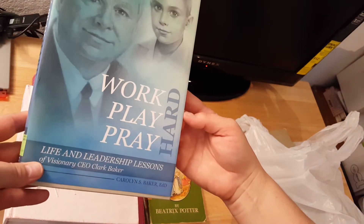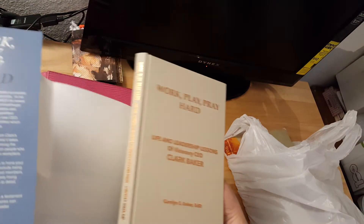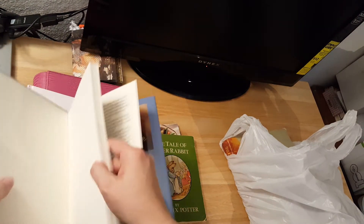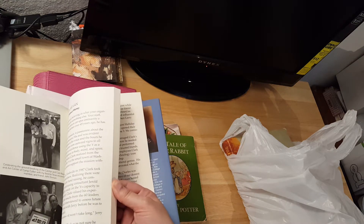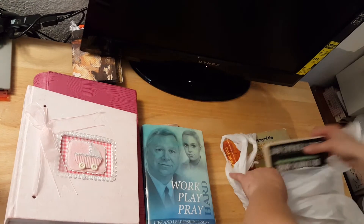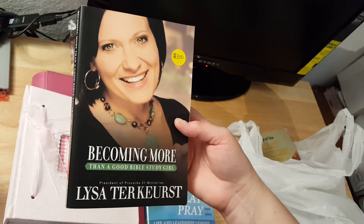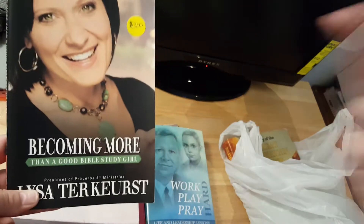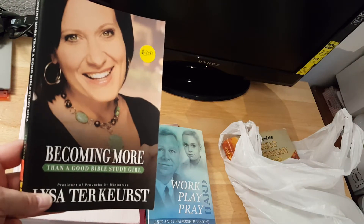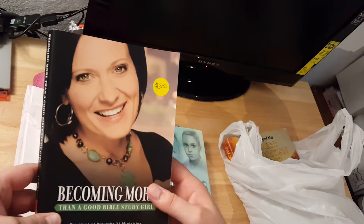I thought Peter Rabbit would be really cool for my junk journals, to add stuff to them. Then there's 'Work Play Pray' — I don't know why I got this, I don't remember getting it. Maybe I got it just so I could use the book. Sometimes I think I end up with other people's stuff, because you set it on the counter and someone left it there because they decided they didn't want it, and then it ends up in your package and you end up paying for it.